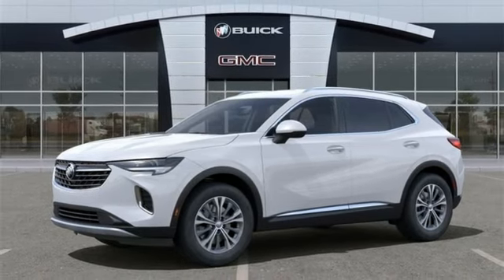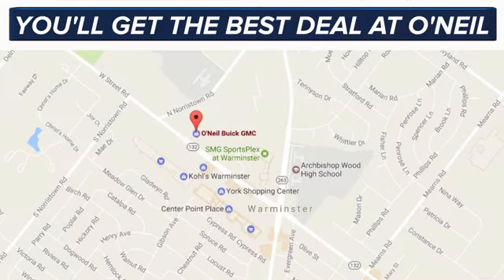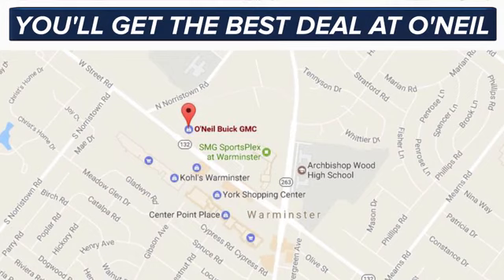Take it for a test drive today. You'll get the best deal at O'Neill. We're conveniently located at 869 West Street Road in Warminster, PA, just minutes off the Pennsylvania Turnpike.